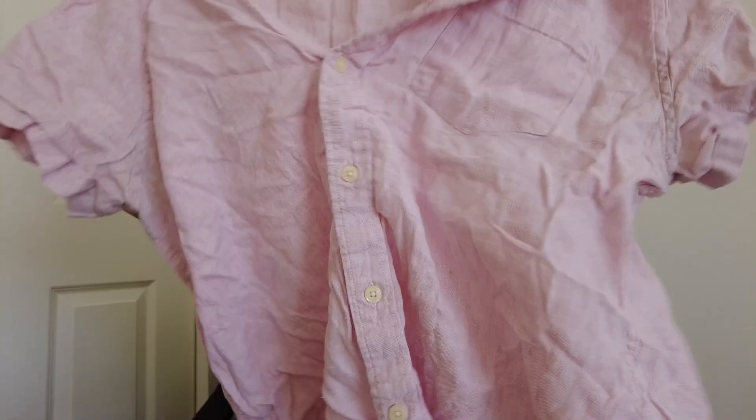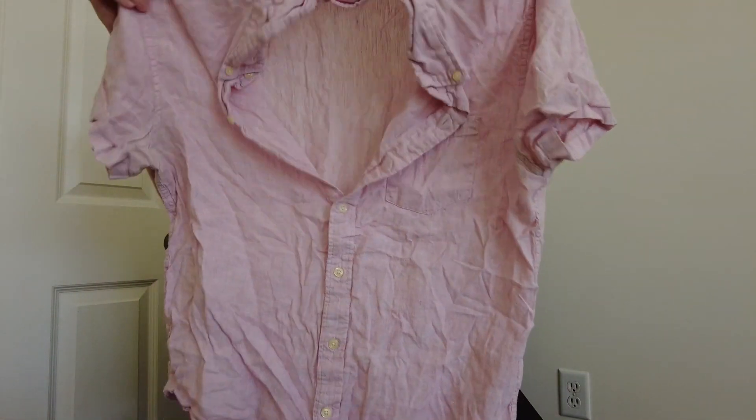This is very wrinkly and needs to be steamed, but it's J.Crew — it is factory, but it's a size large and it's a linen men's button-down. I decided to grab it because it's actually from spring 2022, so pretty recent. If it's at the bins and it's a J.Crew Factory piece, as long as it's pretty new and it's a decent piece, I will still grab it even though it is factory.